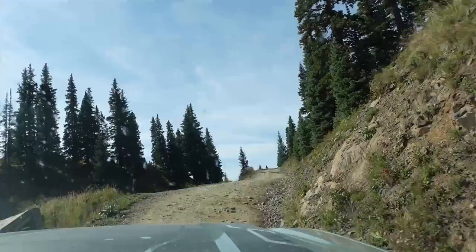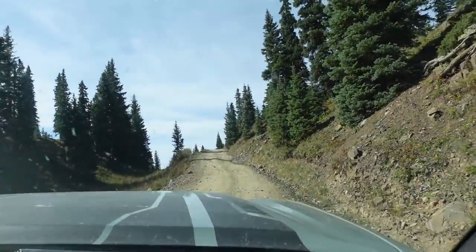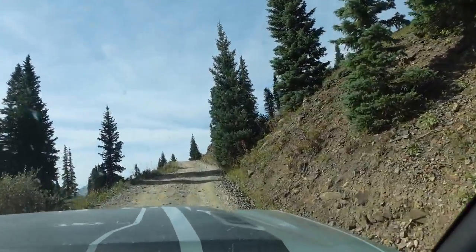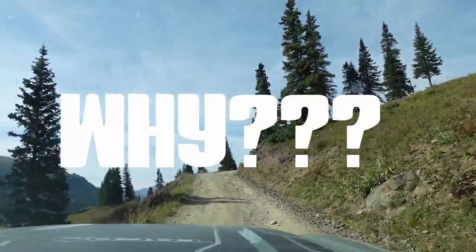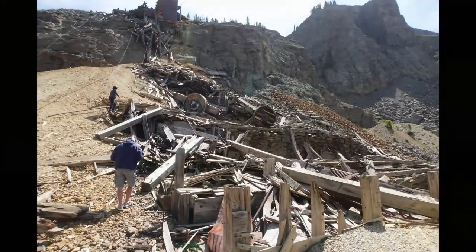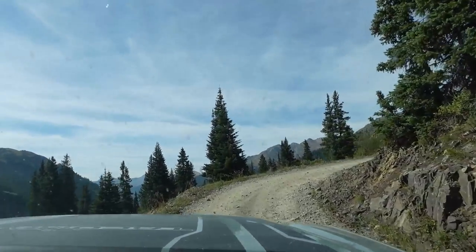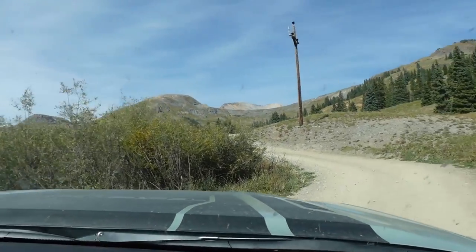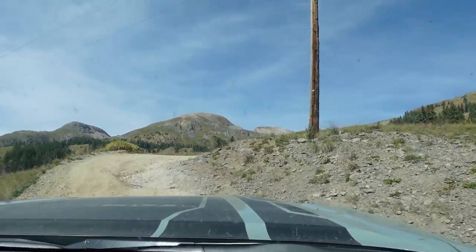Black Bear Pass is one of the best-known Jeep trails in the state and maybe even the country, and that's for the last bit as you descend into Telluride from the switchbacks. Most of you know that the switchbacks are also known for killing several people over the years. But with historic mines and breathtaking waterfalls including Bridal Veil Falls, and as long as you're careful on the switchbacks, this trail is rather easy to moderate. But that doesn't account for the pucker factor on the way down.